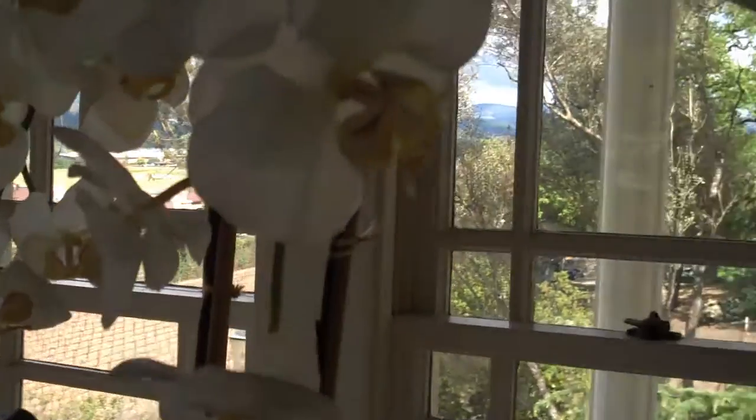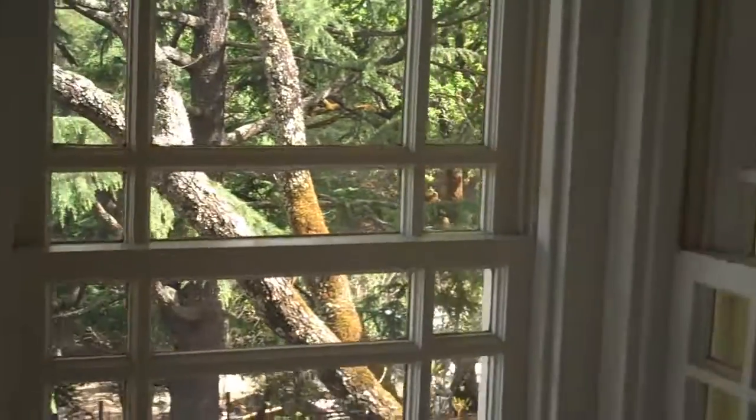This is the tasting room from inside the tasting room at San Clemente. A very busy place today. Nice gift shop.